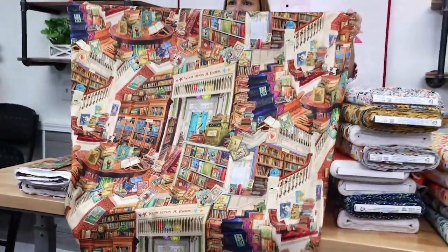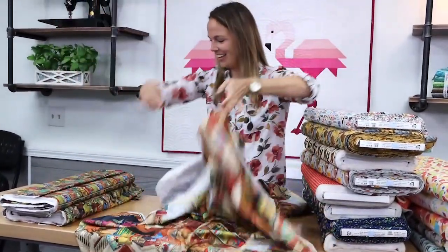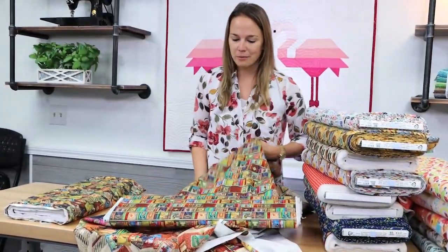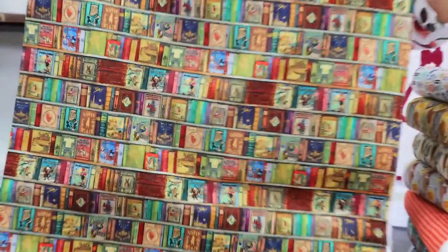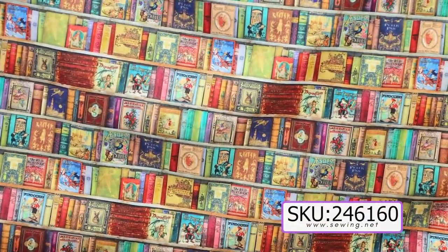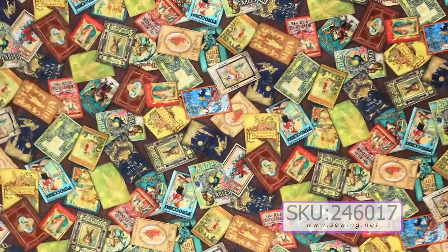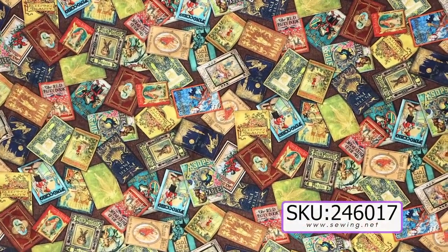That is sold by the yard. And then I brought over some of the coordinates that go with it that we always try to keep in stock. This looks like a bookshelf with different classic titles. And then also, the books come tossed as well on a chocolate brown background.